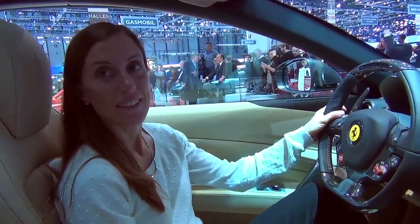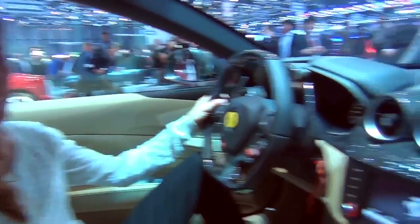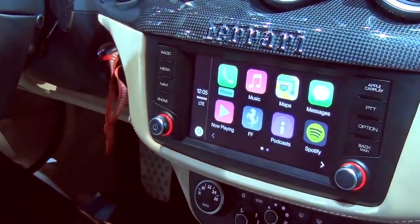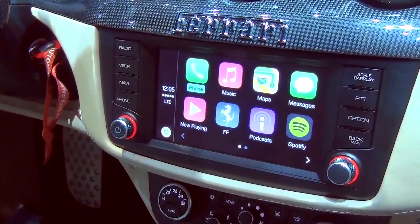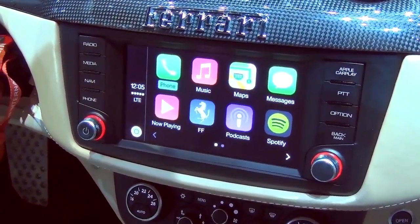So here we are in the Ferrari FF, and we have Emily here from Apple who's going to take us through the new CarPlay infotainment system. We're starting here in the Ferrari UI, and if I touch this Apple CarPlay button I can get into the Apple CarPlay experience, which is a great way to interact with your phone while you're in the car. We're showing here all of the apps that we think are most likely to use while you're in the car.